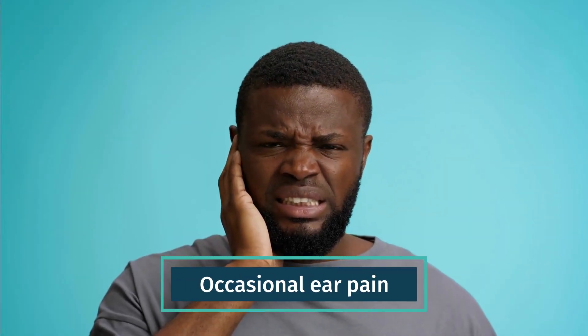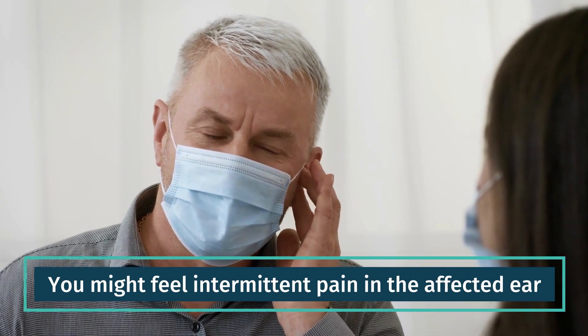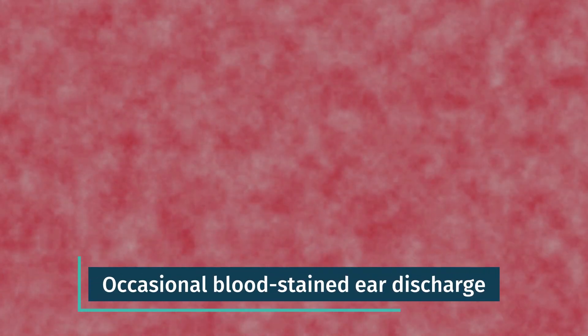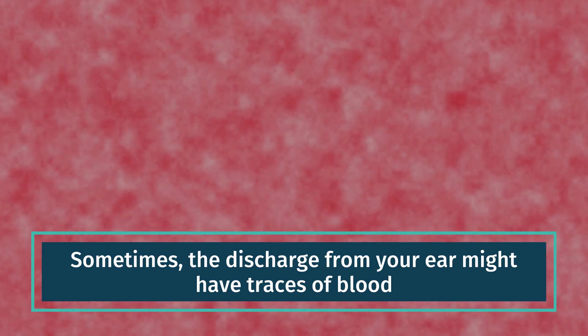Occasional ear pain. You might feel intermittent pain in the affected ear. Occasional blood-stained ear discharge. Sometimes the discharge from your ear might have traces of blood.